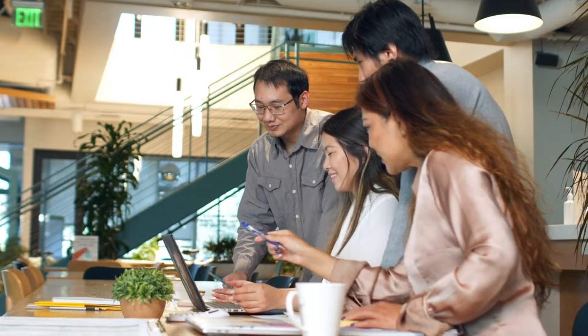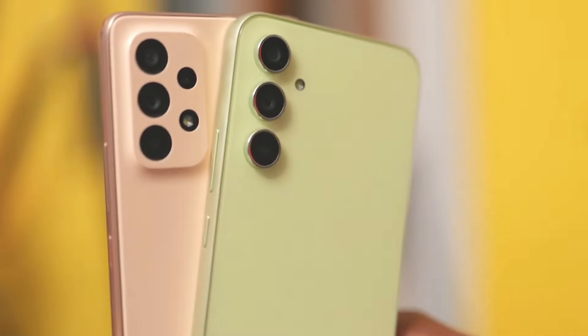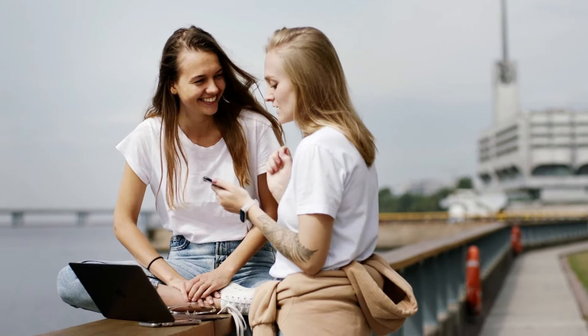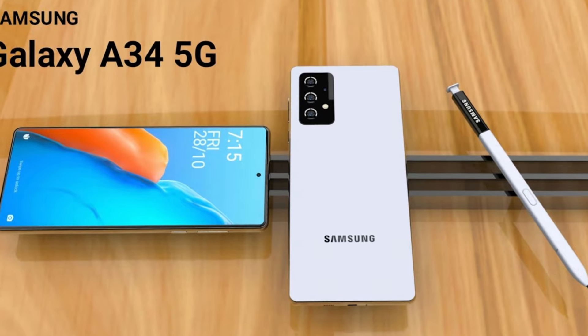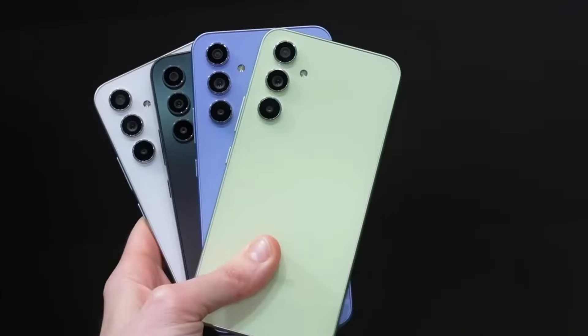According to official documents, the Galaxy A55 outshines its counterparts in requiring fewer and less complex tools for disassembly, easier part detachment, and longer availability of replacement parts to comply with European regulations. Surprisingly, while the A35 may not be as easy to disassemble as the A34, it excels in other categories, resulting in a higher overall repairability score than its predecessor.